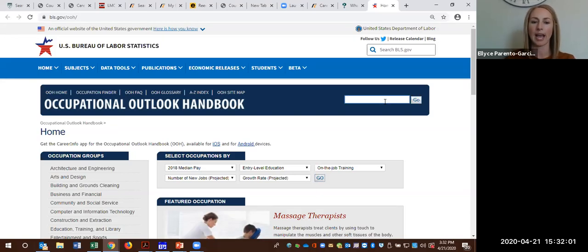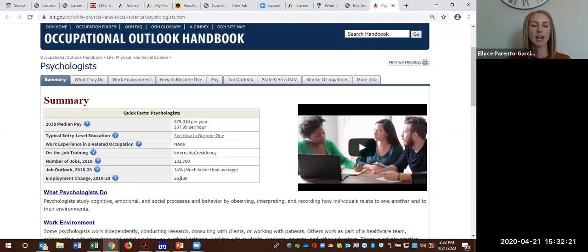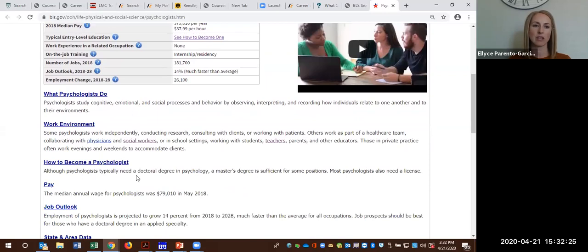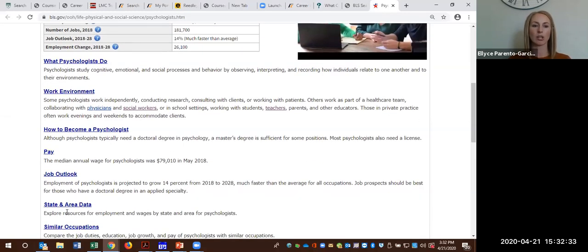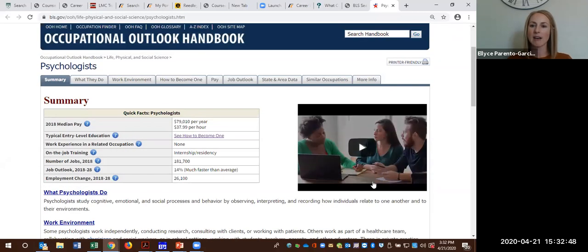You can access this on a handheld device or on a laptop or computer. So if we're looking at, let's say, psychology — you'll pull up a psychologist. I love the summary and how it's set up. It gives you quick facts and then a one to two sentence overview from each area: what do they do, the work environment, how to become one, the national pay outlook, state and local area data, along with similar occupations. It also links you to another tool called the O-Net, a great additional tool for career exploration.